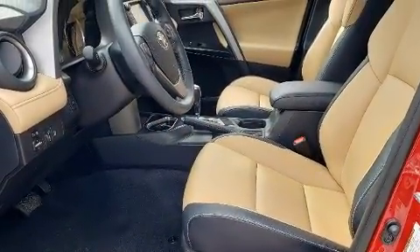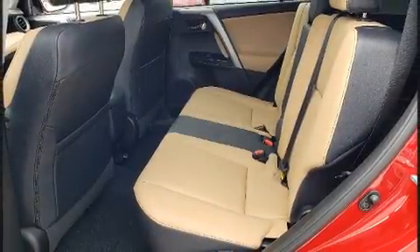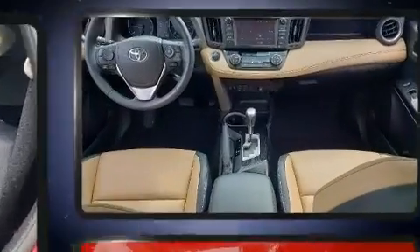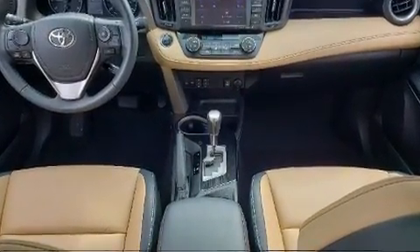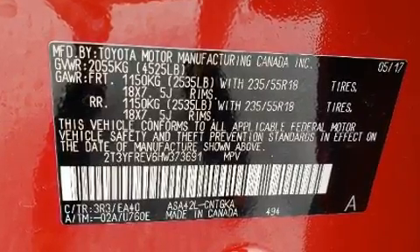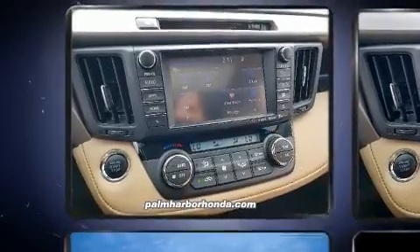Toyota infused the interior with top-shelf amenities such as variably intermittent wipers, a leather steering wheel, a built-in garage door transmitter, front fog lights, turn signal indicator mirrors, remote keyless entry, and a blind spot monitoring system. For drivers who enjoy the natural environment, a power moonroof allows an infusion of fresh air.